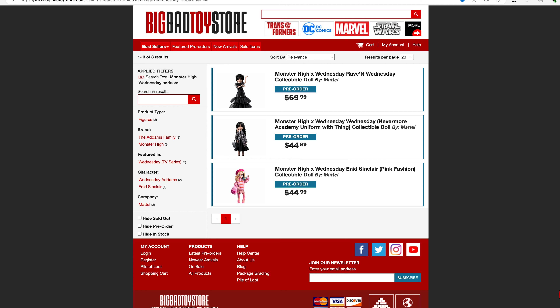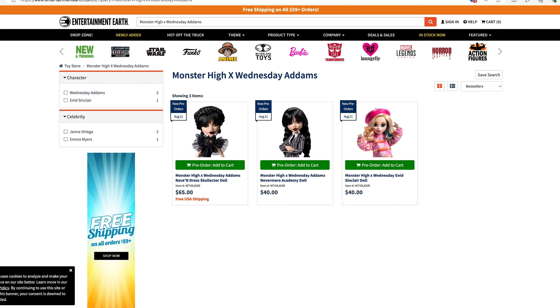But wait, there's more. Entertainment Earth also has all three of these dolls available for purchase at the same price as the Mattel Creations website. I also found the Enid doll at Walmart yesterday, so they're probably still putting out the other dolls — and maybe I'll make a quick trip to Walmart today just to see if they have them in.